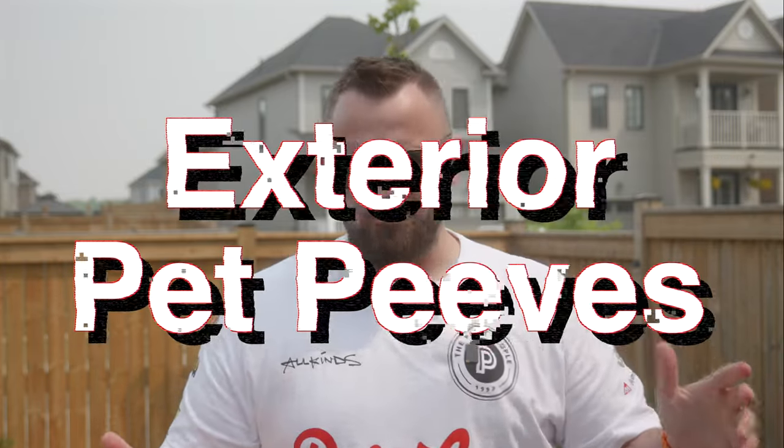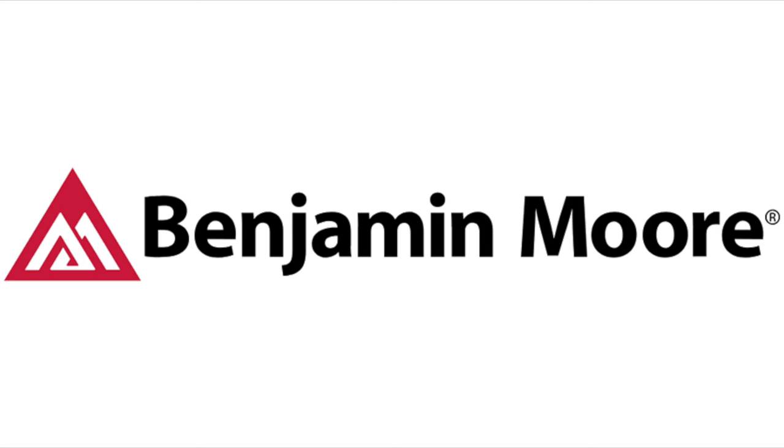So let's talk about exterior pet peeves, and I figured why not do it outside? These are just my opinion, my perspective. I'm not going to bash anyone personally, at least not out in the open. For today's video, we're happy to be partnered up with Benjamin Moore as today's sponsor, which is really convenient for an exterior video.